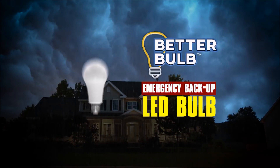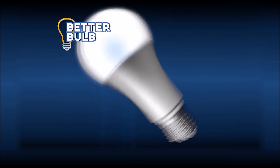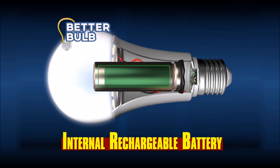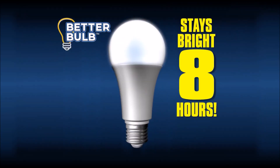Well, now they can, with BetterBulb — the new emergency LED light bulb that comes on when the power goes out. The secret is the internal battery that charges while the power is on. When power is interrupted, the auto-detect sensor activates the battery and the light comes back on, and stays bright for up to eight hours.